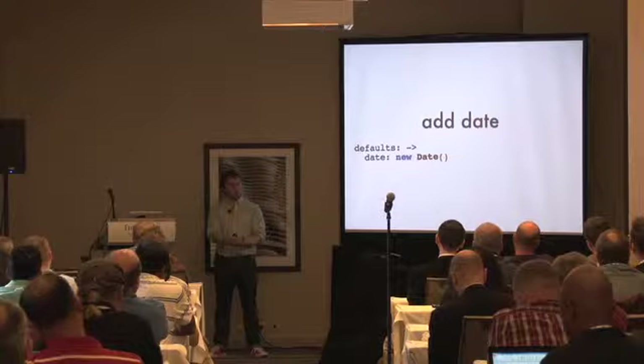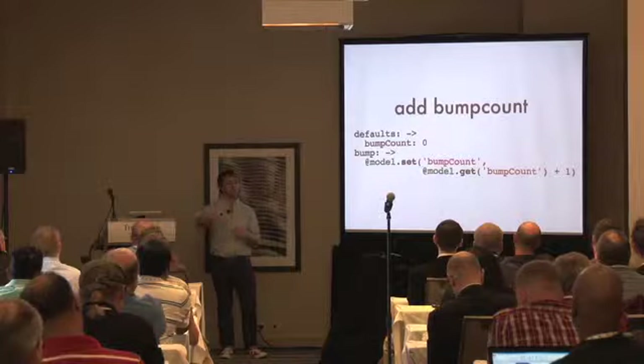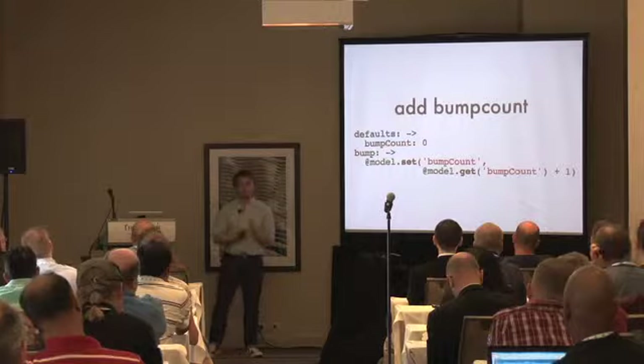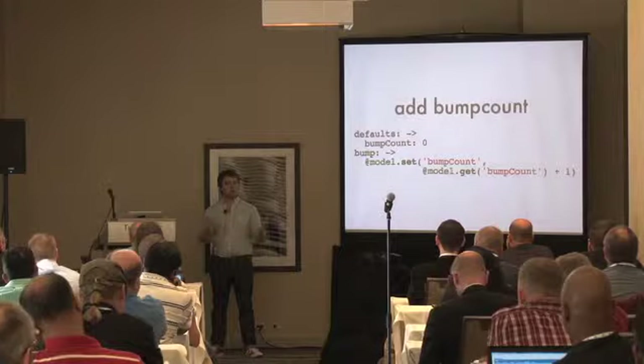I didn't have to change my application server, I didn't have to add a migration, I didn't have to run anything. Adding features was simple. I wanted to add dates — I just set a new date on the client side in Backbone when creating a new item. That's all it took to add dates. I pushed new code to Heroku, didn't run any migrations, and it all just worked magically.